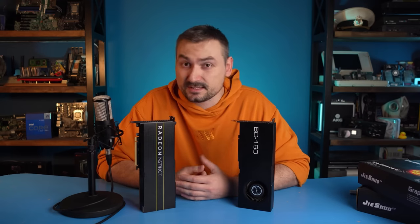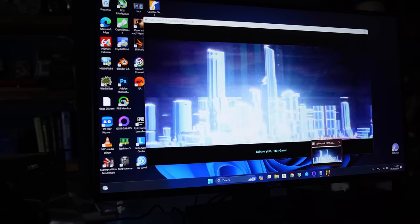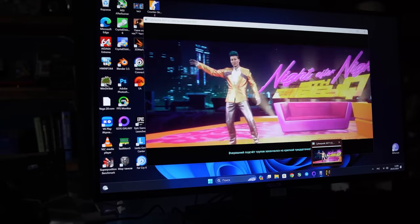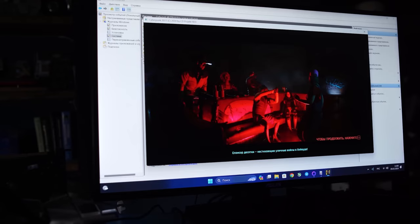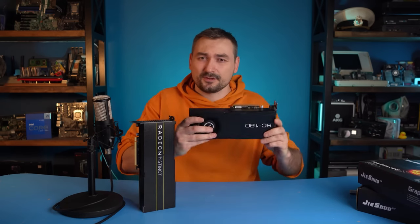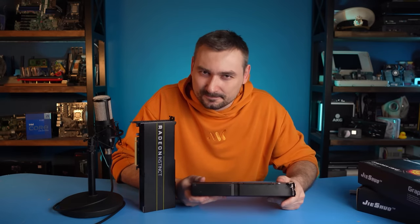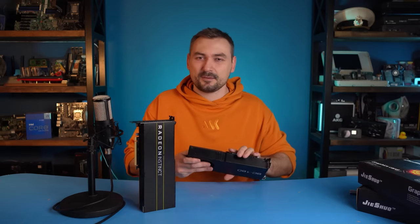I tried disabling Resizable BAR and many other settings in the BIOS, tried to run games in windowed mode, turned off all overlays, and tried launching them on the Intel graphics and then back on the BC. None of it helped. The games worked normally only in the background — as soon as you touched them, they would freeze. We tried combating this problem for 4 days. But at the very last moment, I plugged this video card into my Windows 10 PC, and a miracle happened. I don't know what Microsoft did there, but under Windows 10, everything works smoothly.